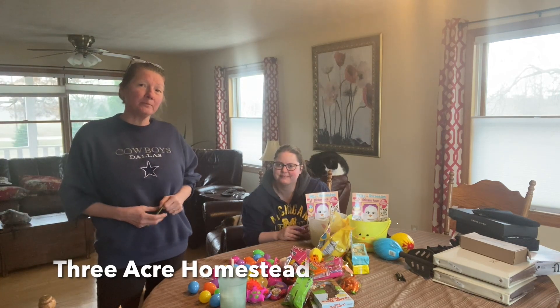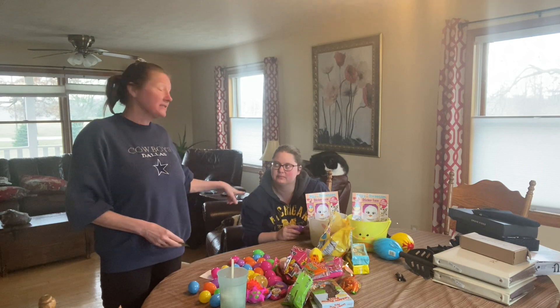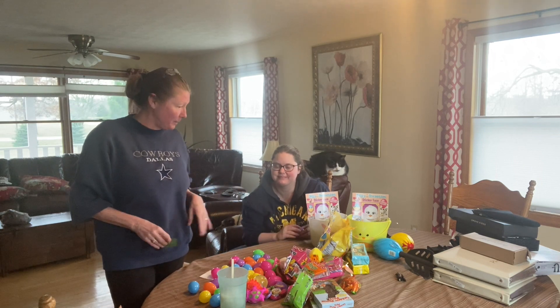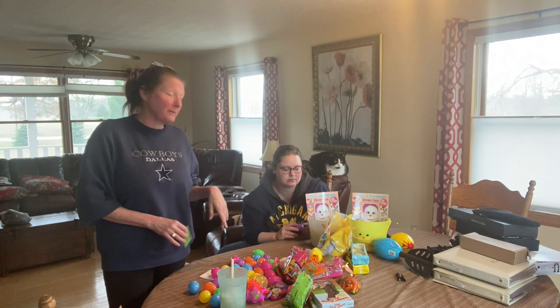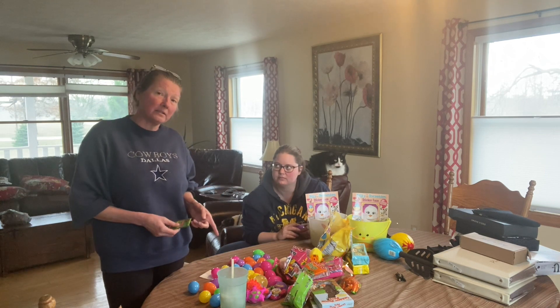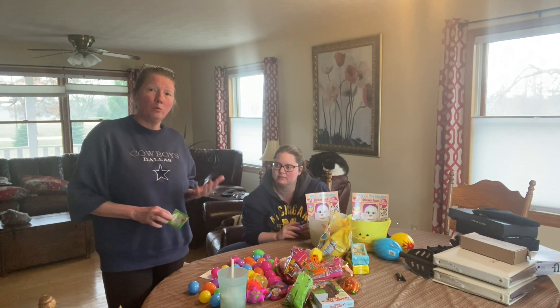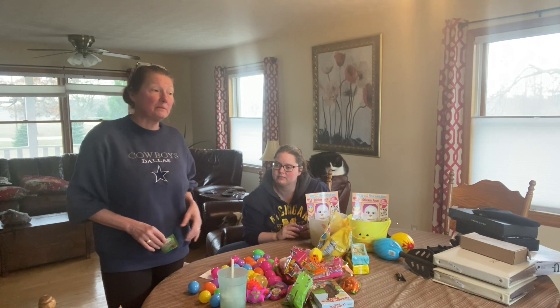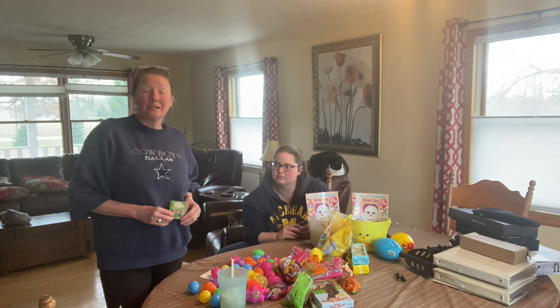Hi everyone, welcome to Three Acres Farm. Today is Easter time — well, it's not Easter today, but this is my daughter Keely. She's going to help us. We went shopping for everything and we're putting the Easter baskets together for the grandkids. The reason we're doing this is mom and dad both have to work over Easter, so they asked if we would do Easter with them and talk about the story of God and Jesus and what the season really is.